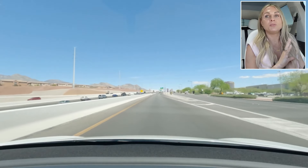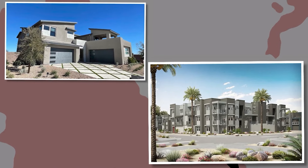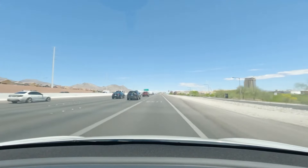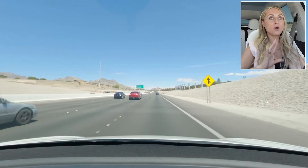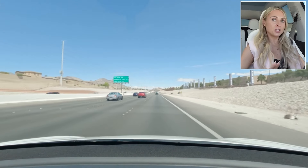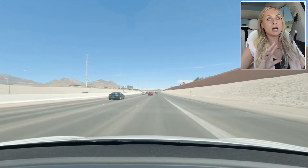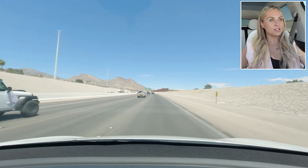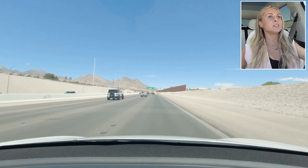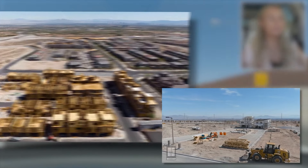Summerlin is home to both resale homes, condos, and apartments, as well as a lot of new home builds. New home builders in Summerlin include Pulte, Taylor Morrison, KB Homes, and Lennar. Summerlin is also home to some of the top-rated schools within the Clark County School District — we're actually passing Palo Verde High School right now. There are many top-rated public, private, and charter schools. As far as industry, there's entertainment, hospitality, a lot of construction, and also a lot of healthcare out here.